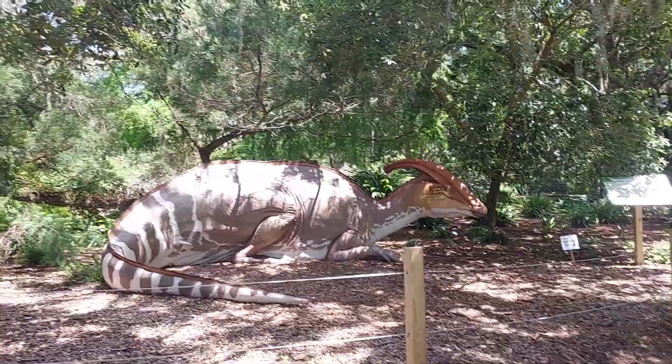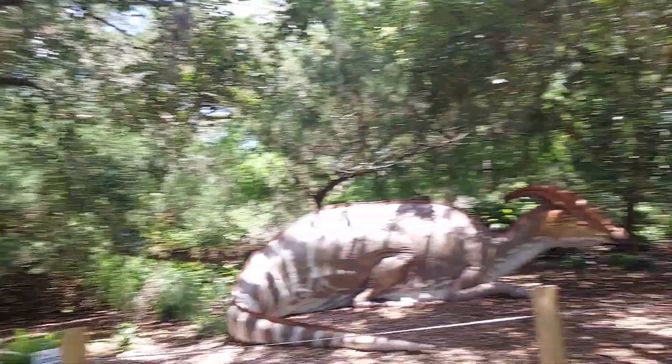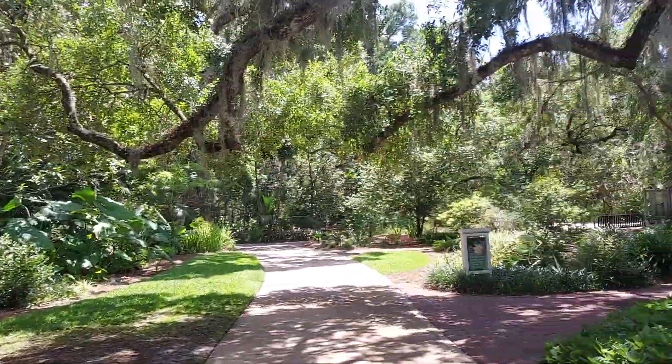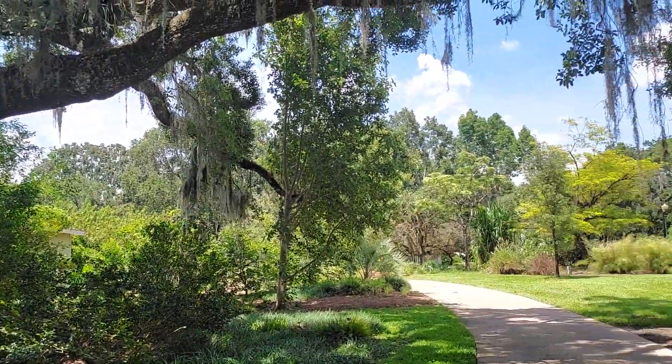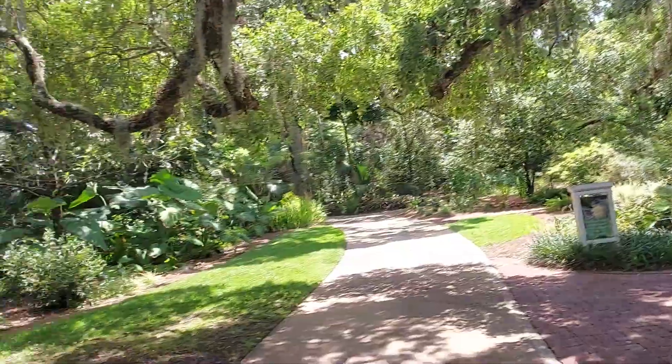Today they have this beautiful dinosaur at the Liu Gardens in Florida. So awesome. It's very hot but beautiful right now.